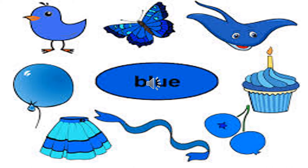Let's see a few more pictures — a butterfly, bird, balloon, skirt, a ribbon, blueberries, maybe a blue cake, a blue fish. Children, you can find blue color in so many things, like maybe a shoe or a shirt.